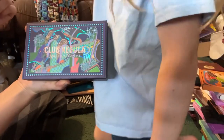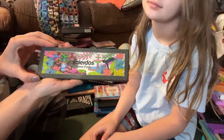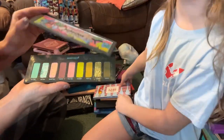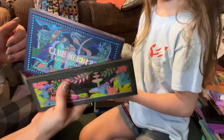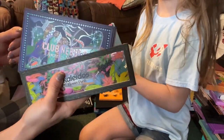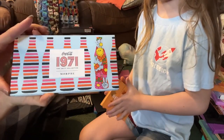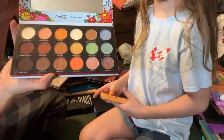I collect Natasha Denona palettes so this one — the Sunset palette — is going to stay. I also have a Kaleidos Club Nebula palette, and again from Kaleidos this is the Flower Punk palette — this one's really unique and quite pretty too. Both these Kaleidos palettes are staying; Kaleidos is one of my favorite brands ever. I just recently did a review on the Morphe and Coca-Cola 1971 Unity Collection and I'm going to go ahead and pass that one on.